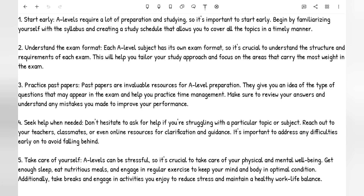Number one is to start early. A-levels require a lot of preparation and studying, so it's important that you start early. Begin by familiarising yourself with the syllabus and creating a study schedule that allows you to cover all the topics in a timely manner. Search up the syllabus for your A-levels and look at the topics you're expected to cover within the academic year, then create a realistic timetable — for the month, for the week, for the day — and use that to help prepare a revision plan. This is my advice from doing A-levels.